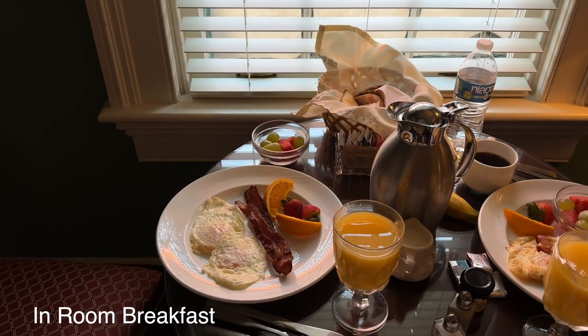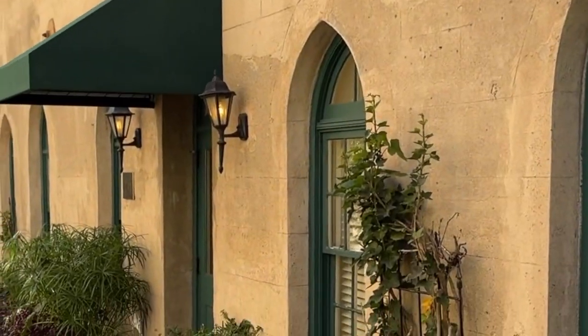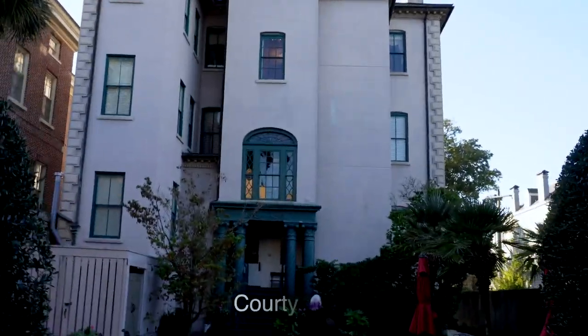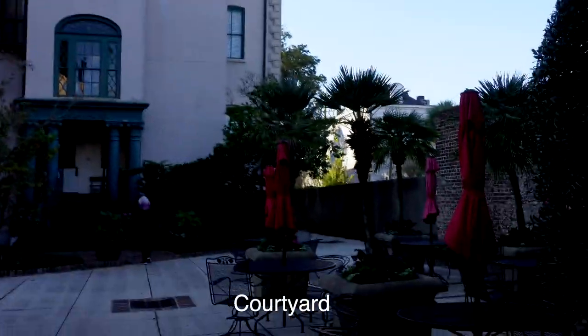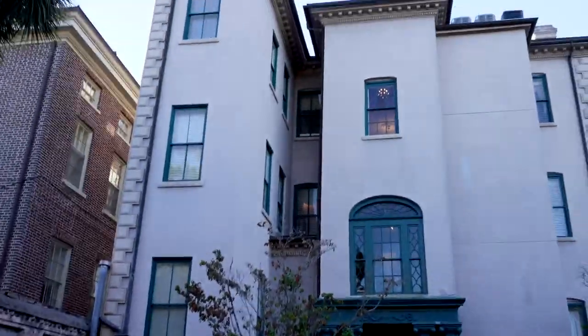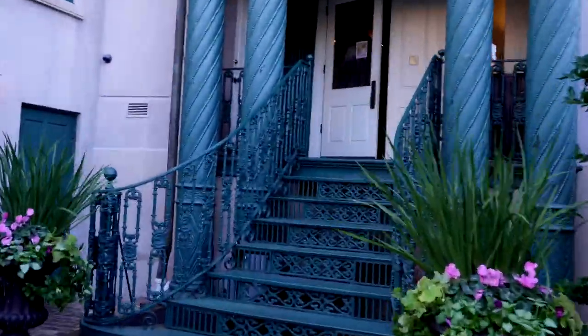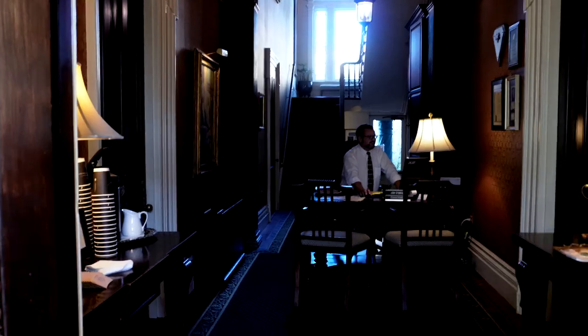The next morning we had breakfast — they delivered it promptly and it was wonderful: eggs made to order and bacon. Now let's head back into the main house. We're going to walk through the courtyard — this was early in the morning, so the umbrellas weren't opened yet. We'll head in through the back door and now let's see it from the front.